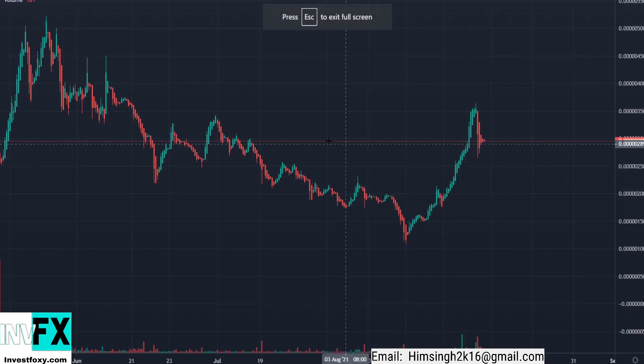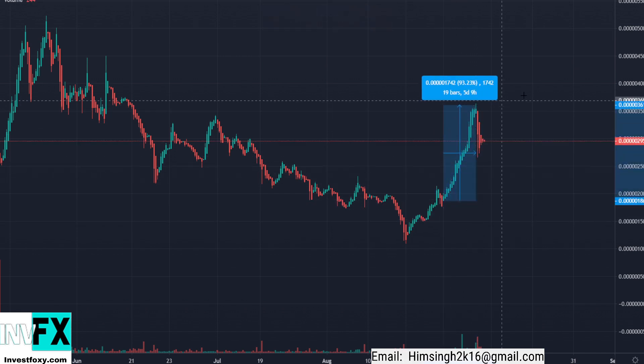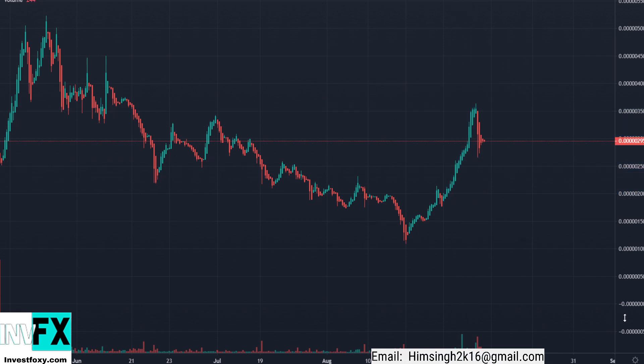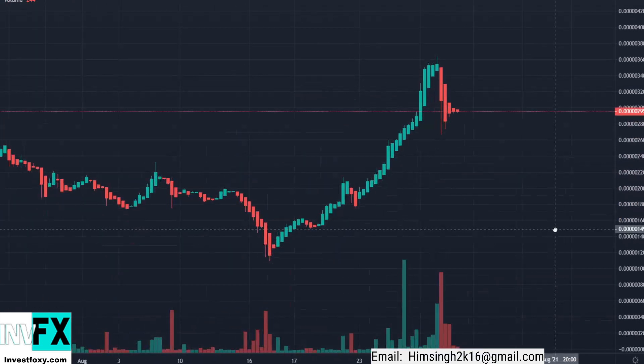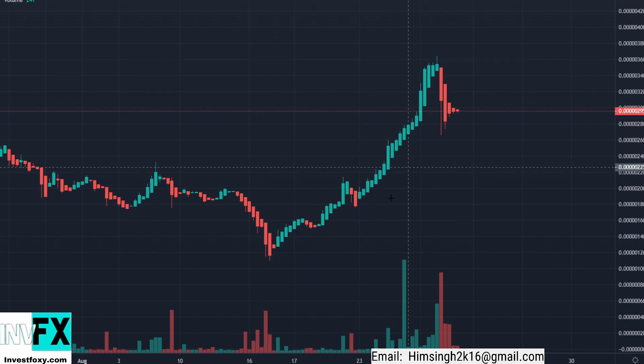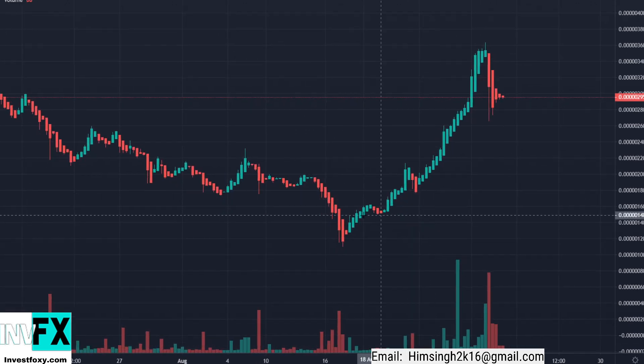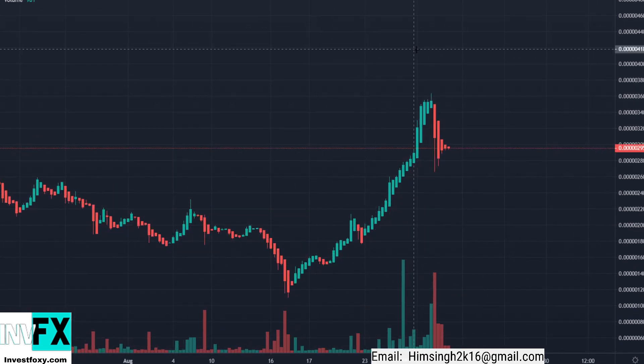Now we are looking at the SafeMoon price, and as we can see SafeMoon did a constant upward trend of 93% in five days. This is a pretty good move considering there were almost no red candles in this uptrend. Whenever you see a trend like this with no red candles, it is a pretty good indication that there is good price action going on with that asset.